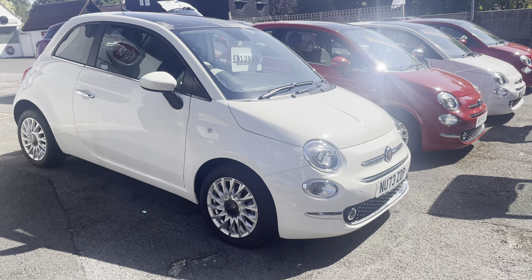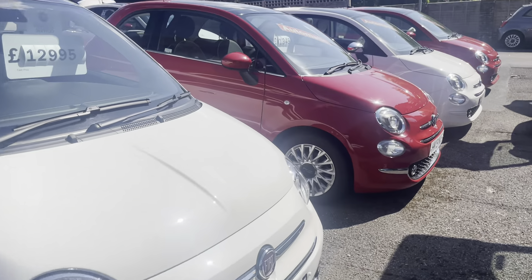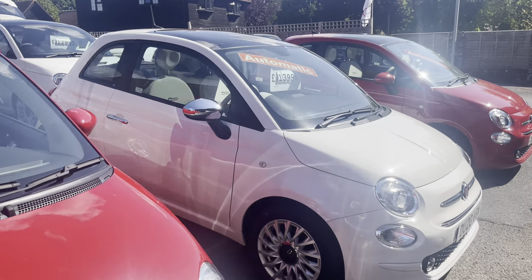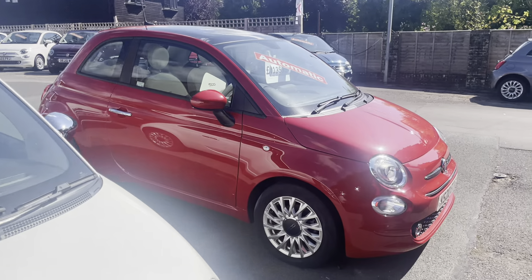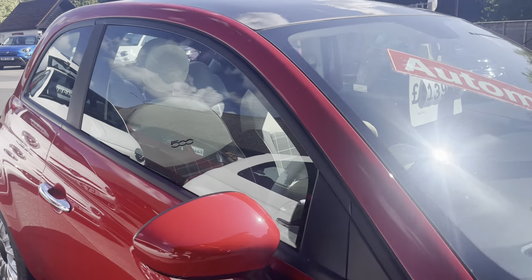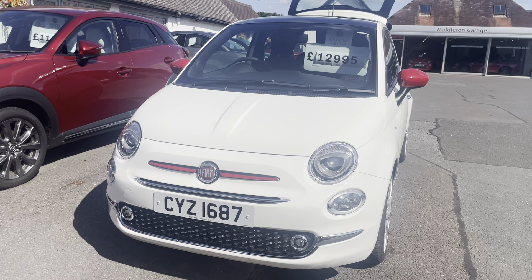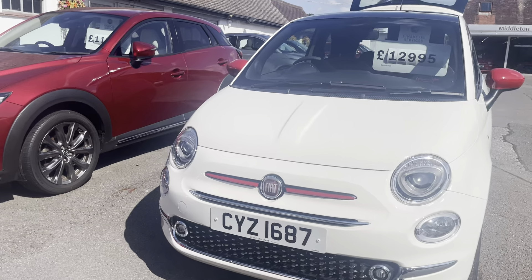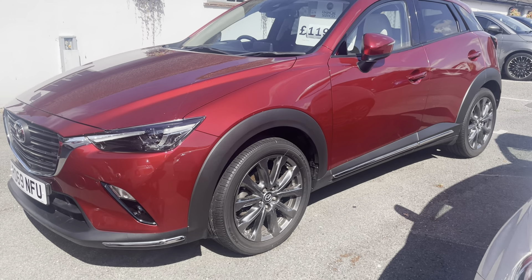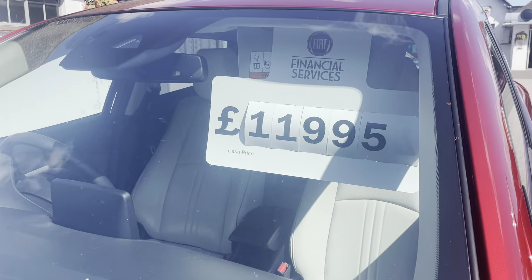Then we've got a very low mileage 500 mild hybrid Lounge at £12,995 on a 73 plate. Another Automatic 500 — this is nice — a 3,000-mile 20-plate Fiat 500 Automatic in Paso Doble red with the very popular ivory interior. A very low mileage 500 red — the most confusing name ever because the car's white but it's called a red. And this top-of-the-range Mazda CX3 SUV in a beautiful red pearl colour that really pops, now only £11,995.